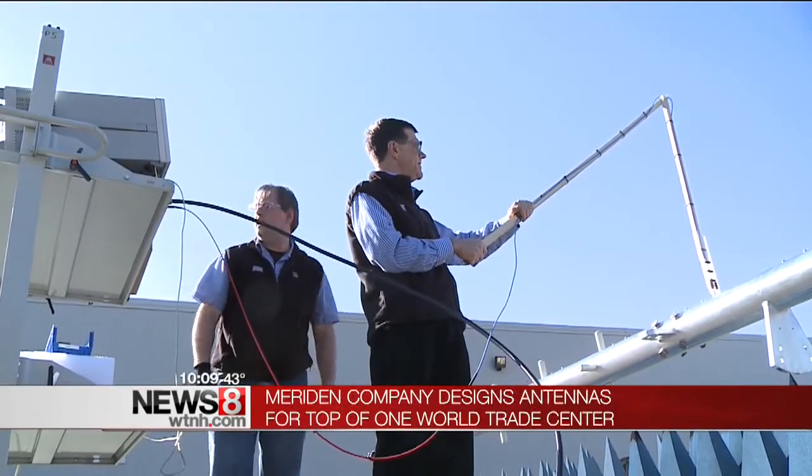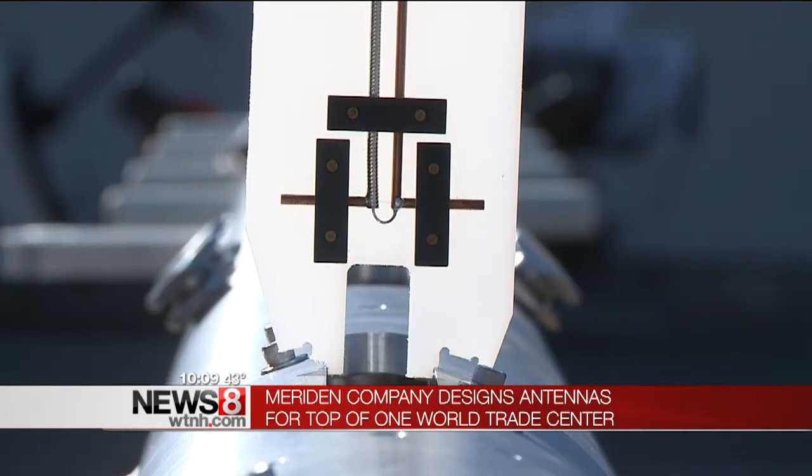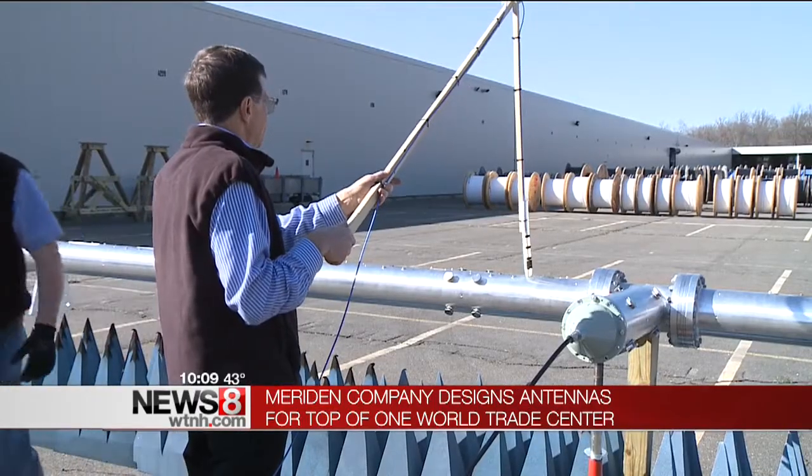World Trade Center 1 is 1,776 feet tall, and at the top will be a series of devices you might say were born in Connecticut. At a company called Radio Frequency Systems in Meriden, large telecommunication antennas are tested and designed.